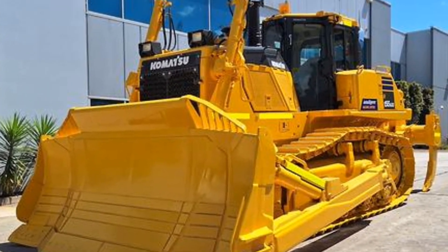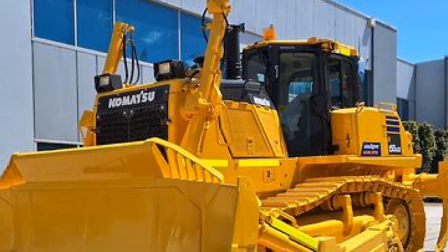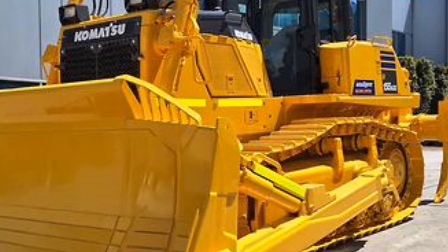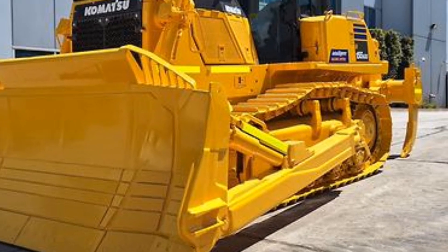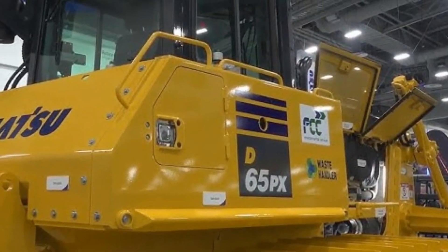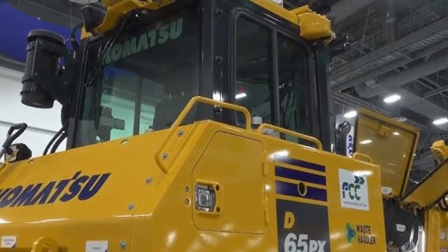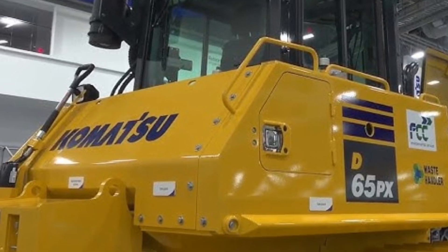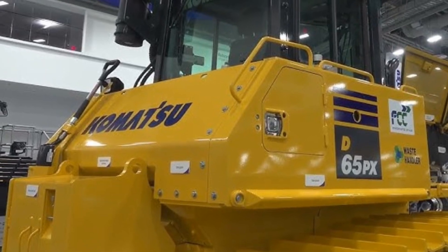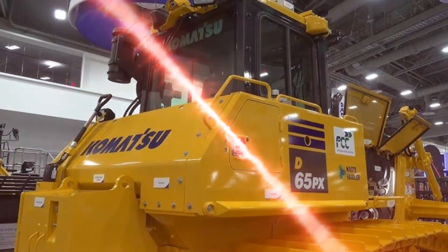Another area where Komatsu has innovated is the bulldozer's technological features. The 2025 Komatsu bulldozer includes an advanced GPS and machine control system, allowing for precision work on complex jobs. The technology isn't just about guiding the machine — it learns and adapts, ensuring optimal grading, leveling, and slope control. This level of automation improves accuracy and reduces the need for rework. Komatsu has even added a touchscreen display in the cab, giving operators real-time data on machine performance, fuel levels, and other essential metrics.